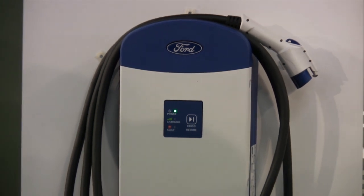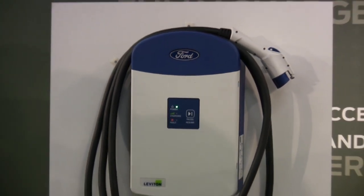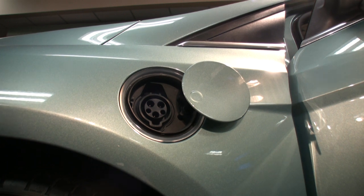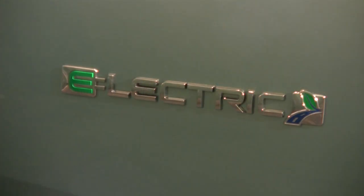We have partnered with Best Buy and their Geek Squad to help introduce the charging station installation process to the customer. The reason we wanted to do that is people trust the brand name of Best Buy and Geek Squad. The average price for an installation is going to be $1,499, and that's leadership in its class of all-electric vehicles.